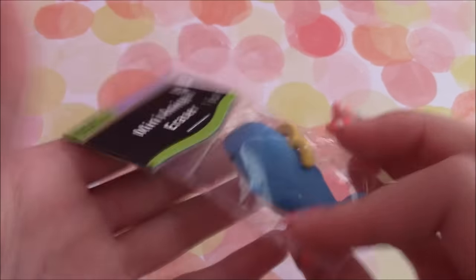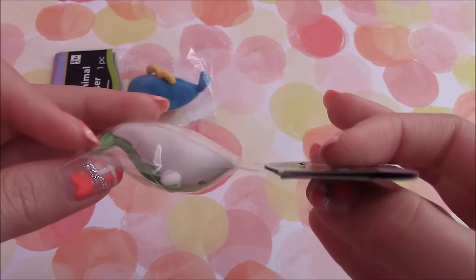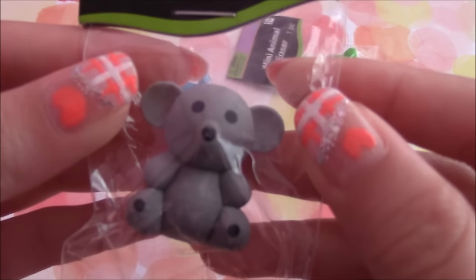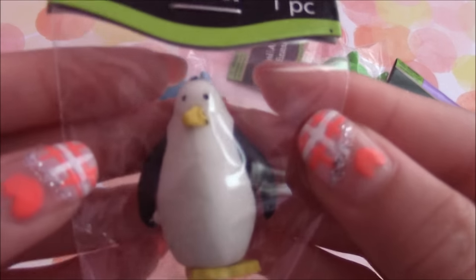First I'm going to start off with the animal erasers. So first I got this little whale eraser and it's super cute. I also got this dolphin and it's green for some reason, but dolphins are my favorite animal. Then I got this koala and it's so cute. And lastly for the animal erasers I got this little penguin.